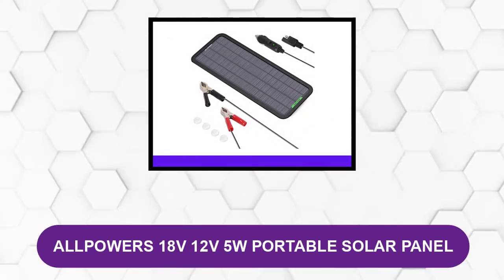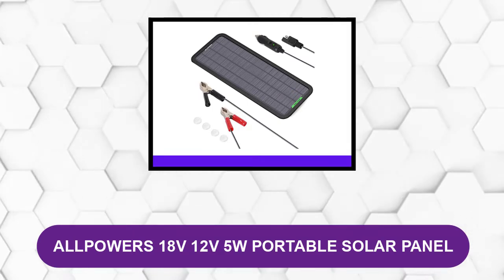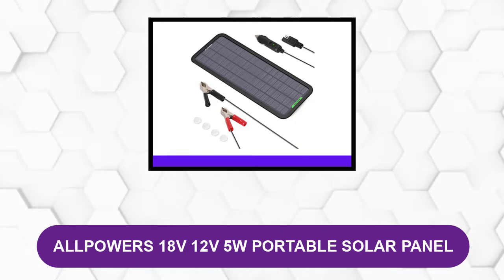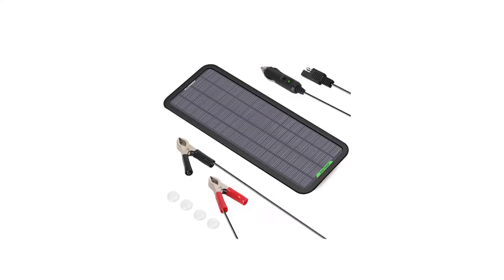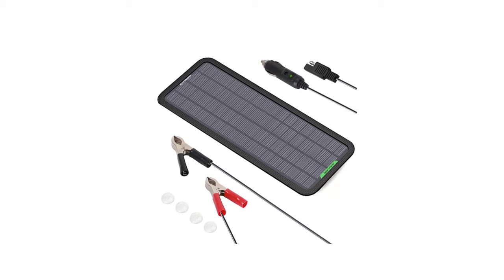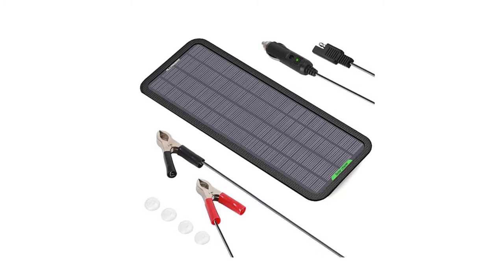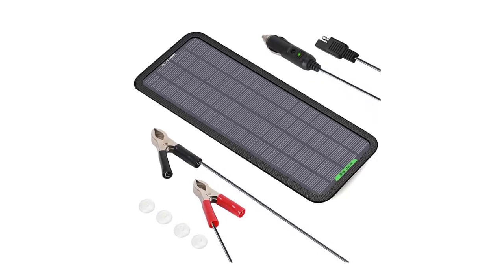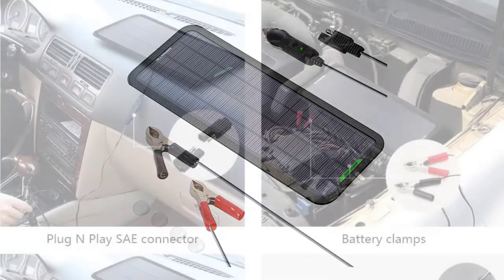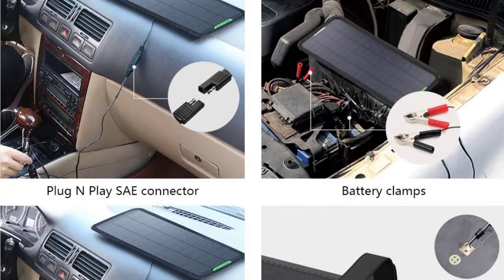At number two: AllPowers 18 Volts, 12 Volts, 5W portable solar panel. If you are looking for a reliable solar panel battery charger and maintainer that is guaranteed to perform well, this is a suggested option. This battery charger maintainer delivers a more powerful and stable solar panel charging experience, and it also works efficiently even under gloomy weather. You can never go wrong with the quality of the AllPowers solar battery maintainer.